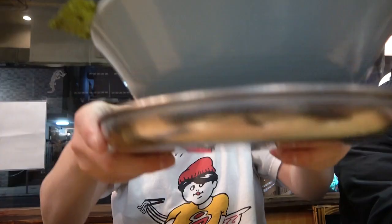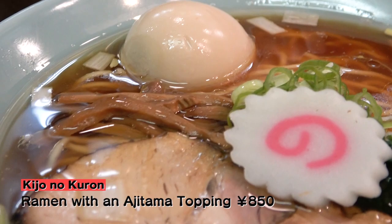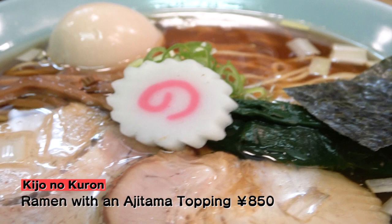And here it is! Kijou no Kuron's ramen with an ajitama topping! Would you look at that! The toppings are all lined up and the soup is so beautiful! There's a sort of dignity to it! Let's move on and see how it tastes!